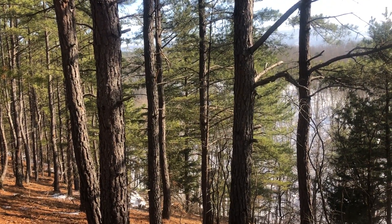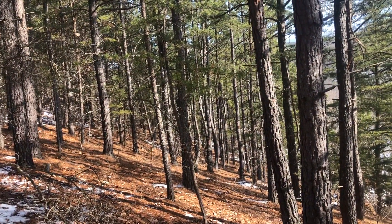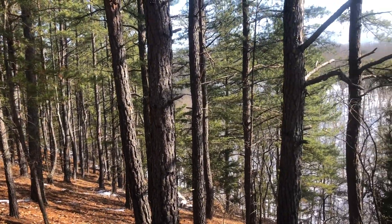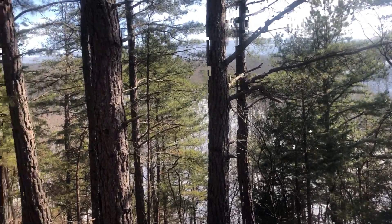Kenan Shanholz here, West Virginia Land and Home Realty, on lots 93 and 94 in Ashton Woods. These are two lots combined that total 41.67 acres, and I'm up here at the building site.